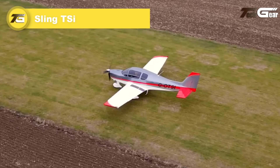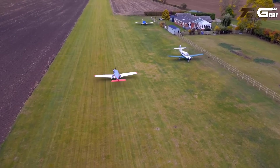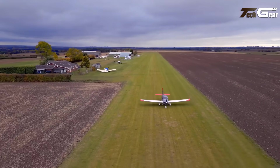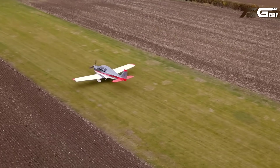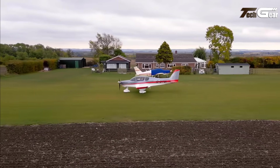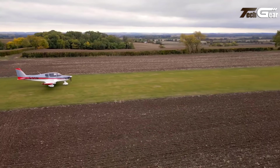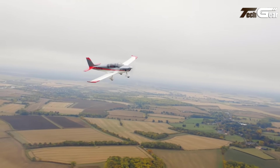Sling TSI. The Sling TSI is a remarkable evolution in the world of ultralight aircraft, designed to meet the demands of modern pilots seeking more performance and capability. With capacity for four passengers and a useful load of 426 kilograms, it combines spaciousness with impressive efficiency. The aircraft boasts a cruise speed of 153 knots and a max range of 1000 nautical miles, ideal for long-distance cross-country flights. Its climb rate of 1200 feet per minute and fuel burn of just 31 liters per hour further enhance its appeal, delivering superb handling and redefining what's possible in the ultralight category.